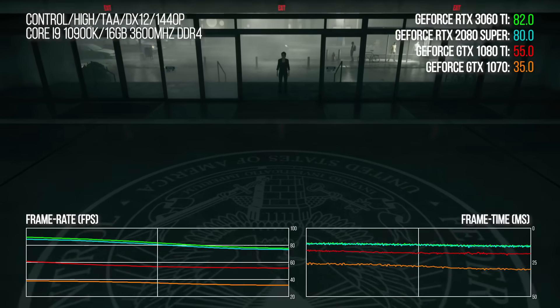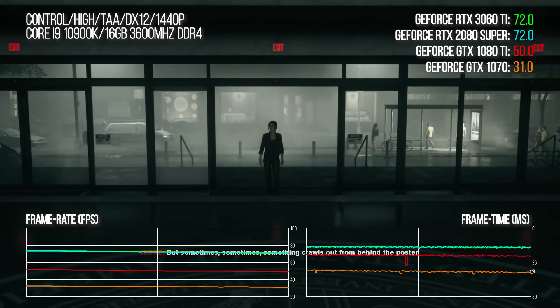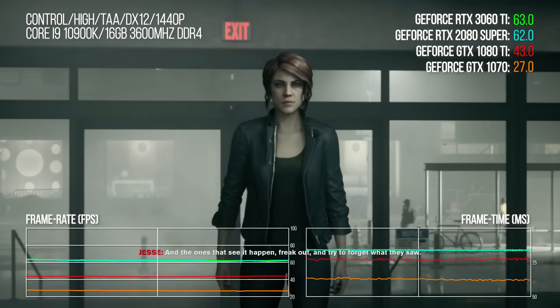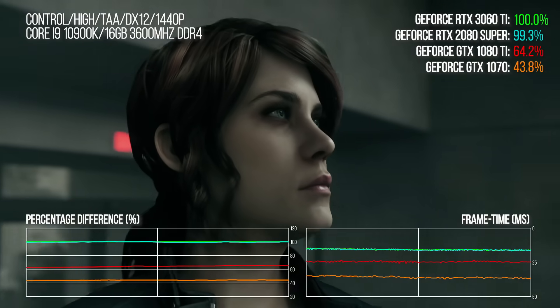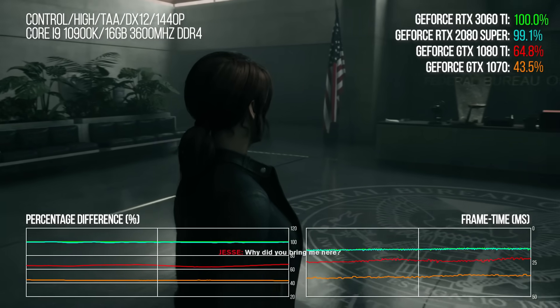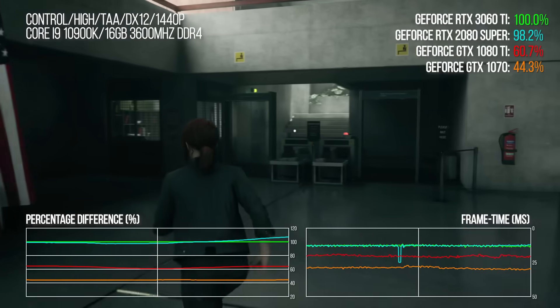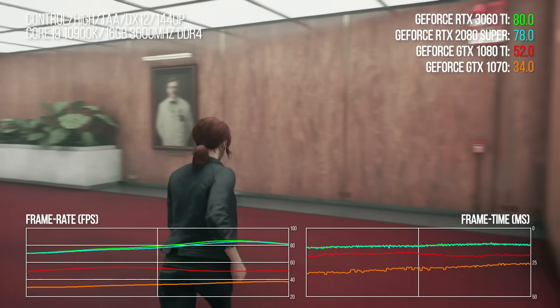Remedy's Control is next — a game that loves Ampere. At 1440p it's good for a sustained 60 frames per second, and that's before factoring in DLSS. The old cards are well and truly schooled here: there's a 2.3× performance multiplier against the GTX 1070 and a 53% improvement against the 1080 Ti. We measured just a 1.1% lead over 2080 Super — basically margin of error — while Control thrives on Ampere so much that the 3070 is 17% faster.